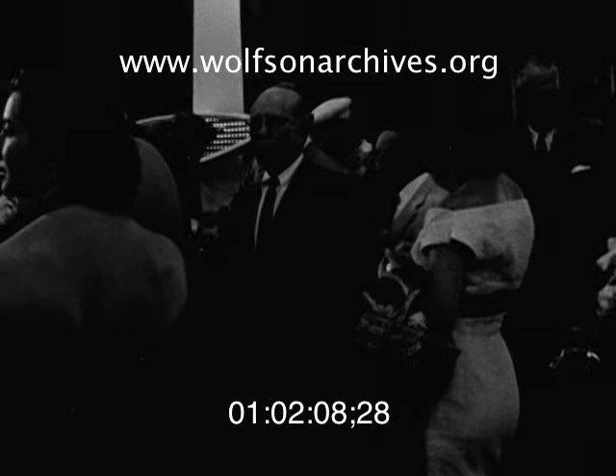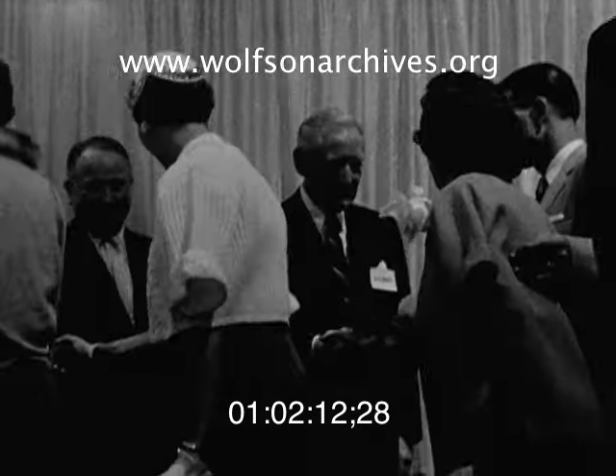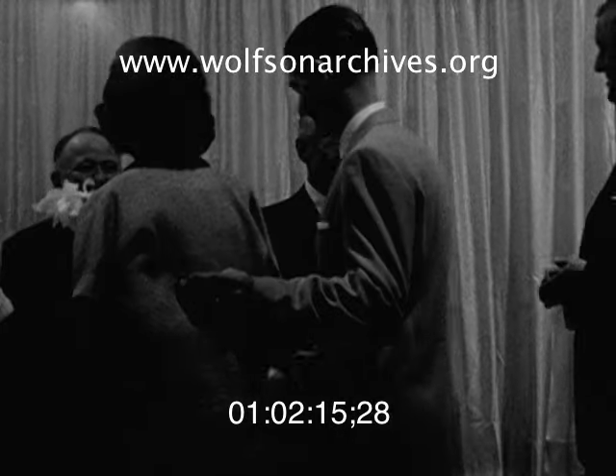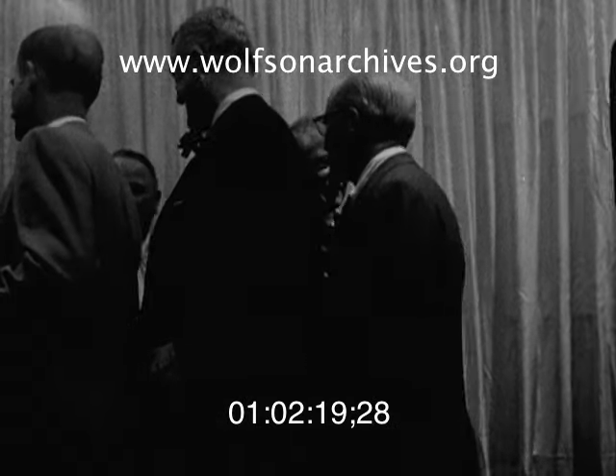Now the crowds are beginning to stream into Dinner Key Auditorium, and heading the reception line is GM President Harlow H. Curtis. He'll be shaking approximately 6,000 hands this evening as Miamians and guests of GM stream in.